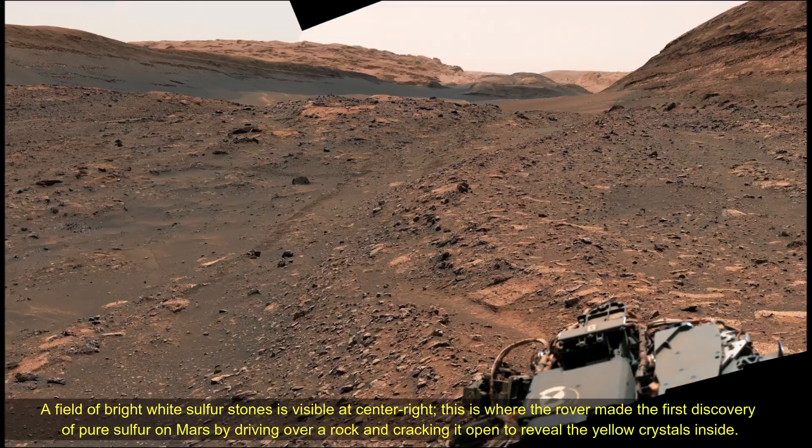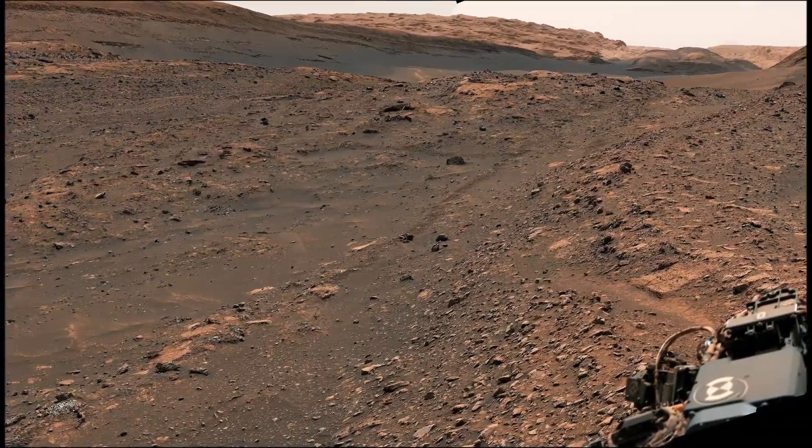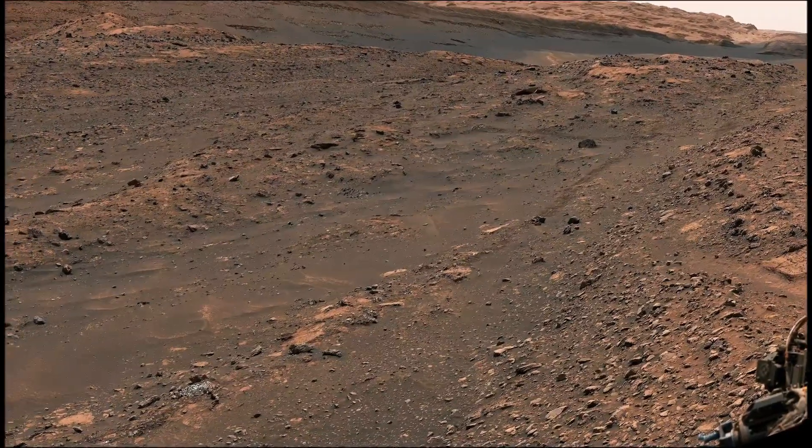As of June 2025, NASA's Mars rover Curiosity is located in the Gale Crater on Mars, exploring and tracking the foothill of Mount Sharp on the red planet.